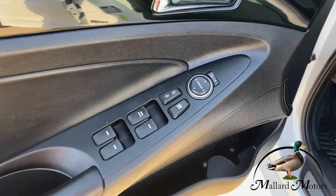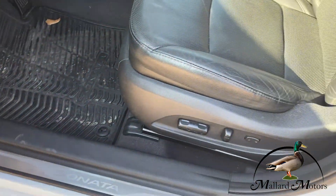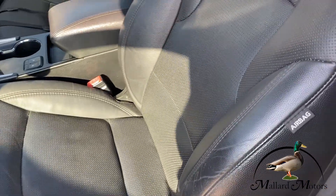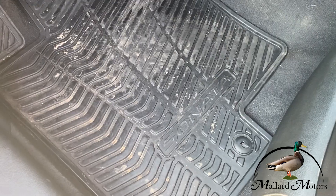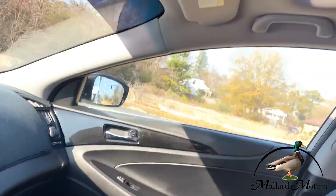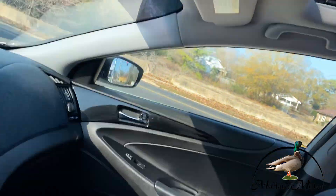Inside, we've got power locks, power mirrors, power windows, power seat, black leather interior. You've got the Sonata branded heavy-duty floor mats. Up there you've got your sunroof and your buttons to operate it.